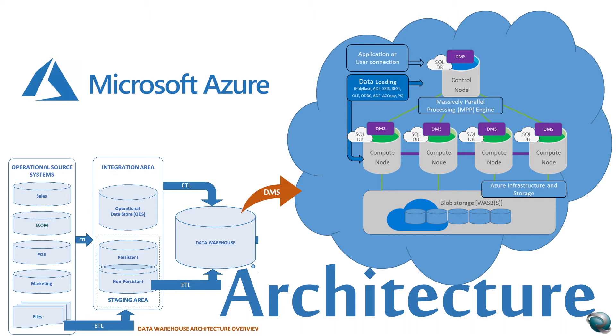The Data Movement Service is a system-level internal service that moves data across the nodes as necessary to run queries in parallel and return accurate results. At the bottom section, you see Azure Storage — formerly called blob storage. The SQL Data Warehouse, now called Dedicated SQL Pool, leverages Azure Storage to keep your data safe. Since your data is stored and managed by Azure Storage, there is a separate charge for storage consumption. Data is shared in distributions to optimize system performance, and you can choose the distribution pattern: hash algorithm, round robin, or replicate.